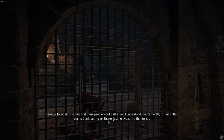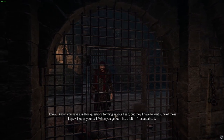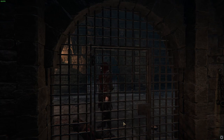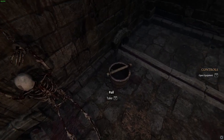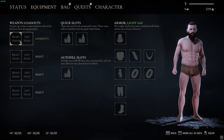I always found it puzzling that these people won't bathe. You, I understand — you're literally rotting in this damn cell. But there's just no excuse for the stench. Now, who are you? There they are, finally. I know you have a million questions forming in your head but they'll have to wait. One of these keys will open your cell — when you get out, head left, I'll scout ahead. We've got the key to our cell. New quest: Great Escape. We're getting a lot of stutter here, that's not good.